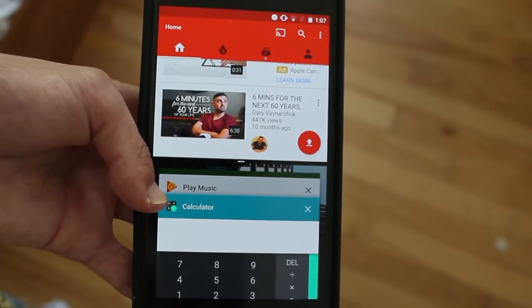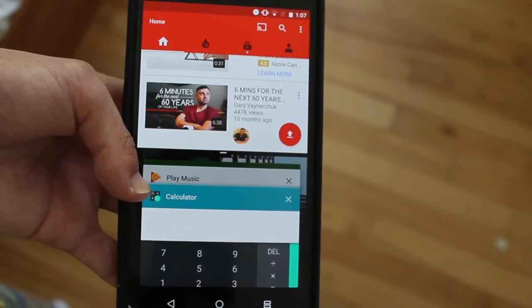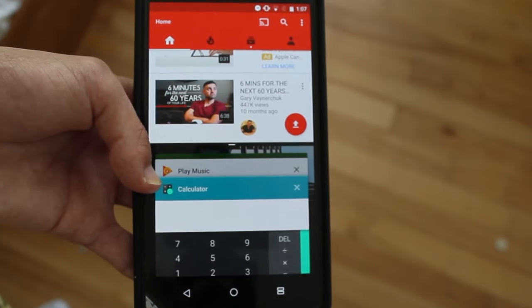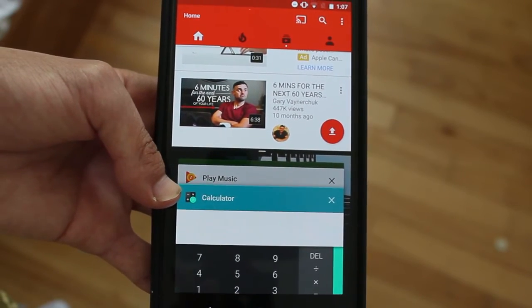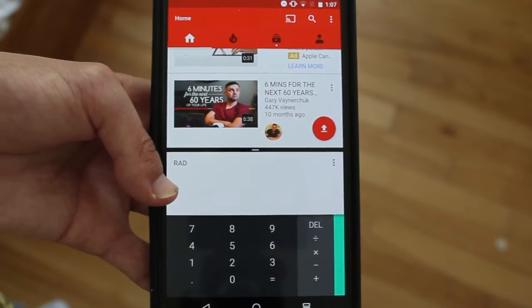We saw with the Pixel C, which was not as successful as a lot of people thought it would be, or as Google thought it would be. But yeah, so with Android 7, multi-screen — or split screen — it's coming.